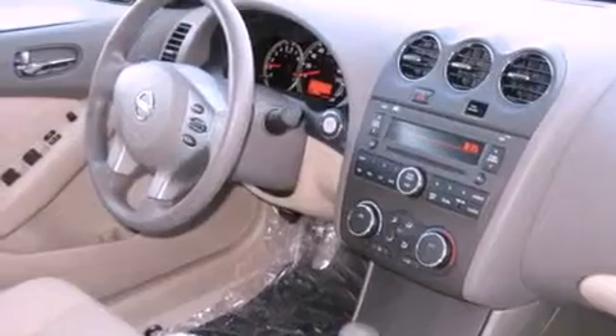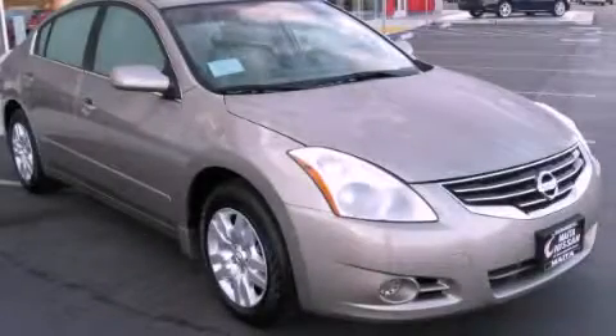Brake assistance technology, rear curtain airbags, heater vents for rear seated passengers, and cruise control. This vehicle is sure to sell fast. Call and arrange your test drive today.